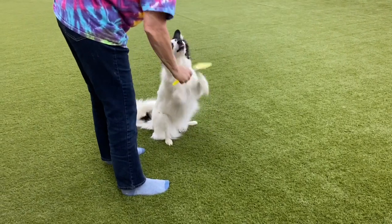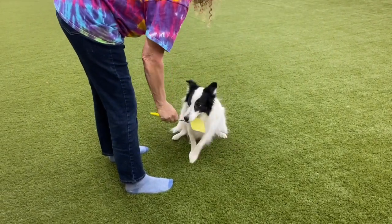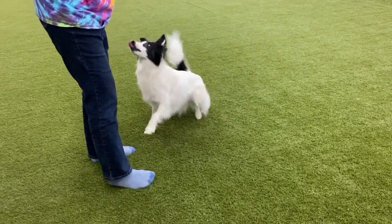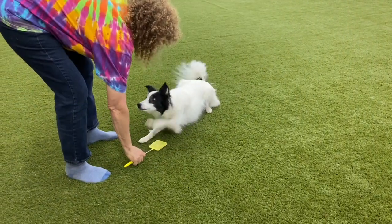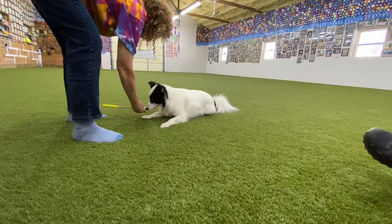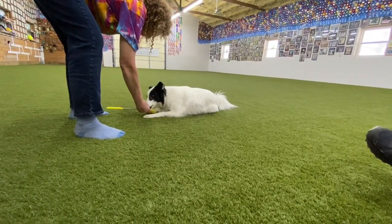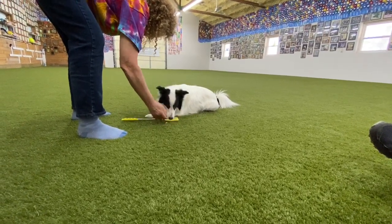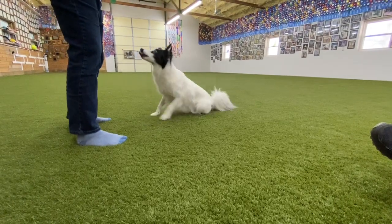The fly swatter is going to help us direct the dog where to put his foot to get the cross. We want to make sure that the dog understands to put his paw on the fly swatter whether he's in a sit or a down position. Watch closely as the dog puts its foot on the fly swatter, and I just move the fly swatter over the other leg to create the cross.